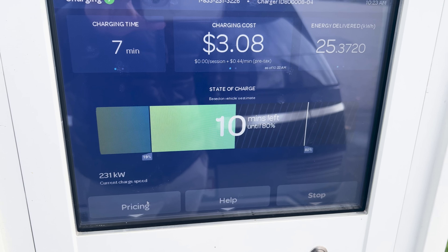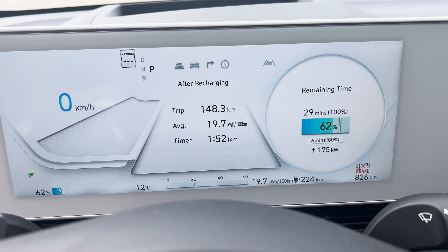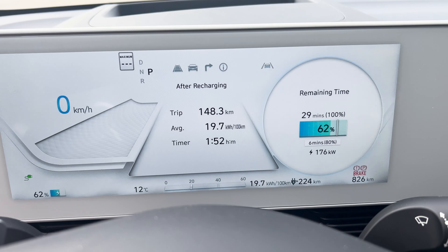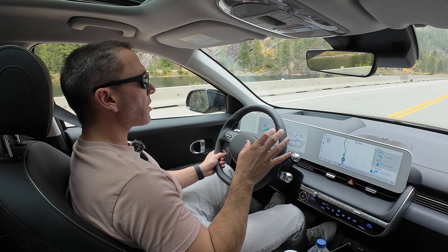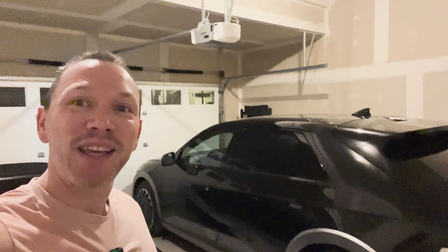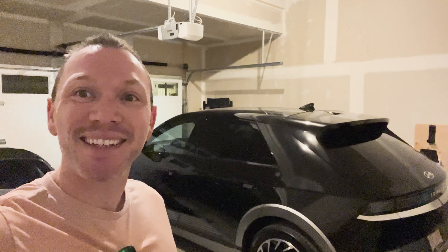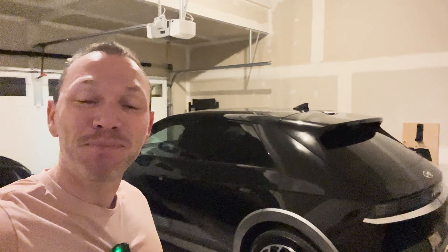Good morning everyone and welcome to another episode of the French Connection and welcome to another Salmon Arm challenge. They're back - the road has opened again, so we can drive to Salmon Arm and back home today.